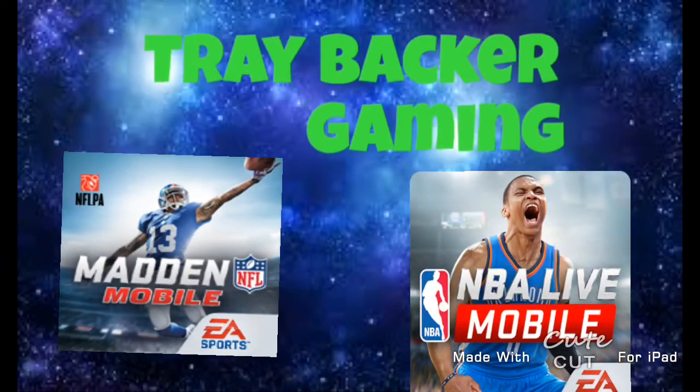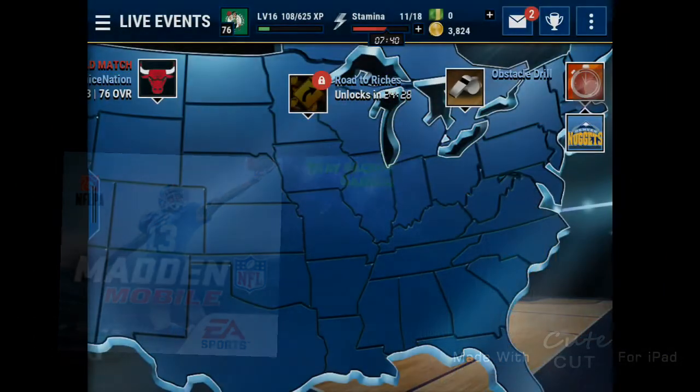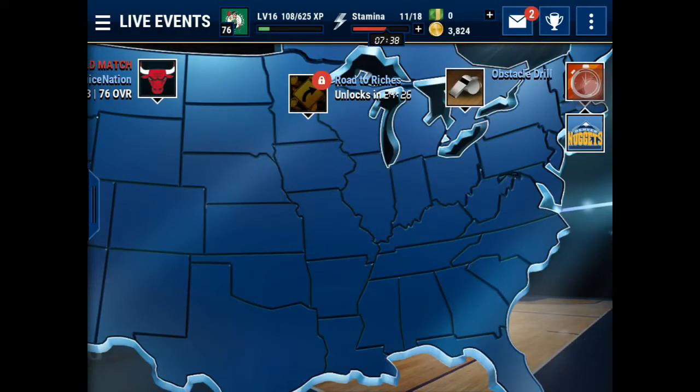YouTube, it's your boy. I'm coming at you with the Budget B Secret Weapons — basically, cheap players that play like expensive players.